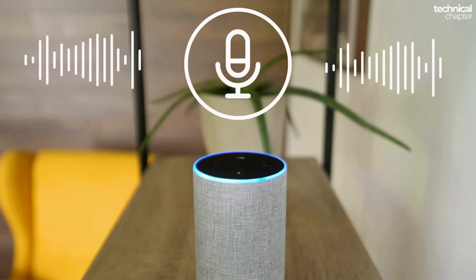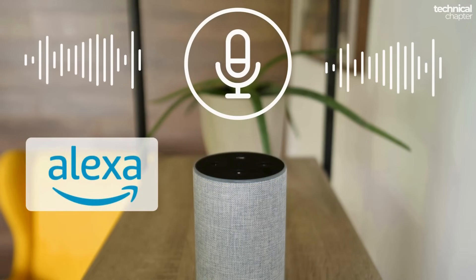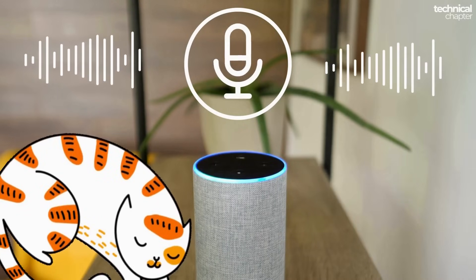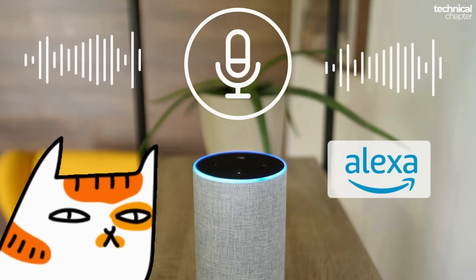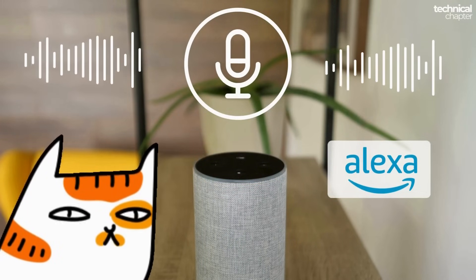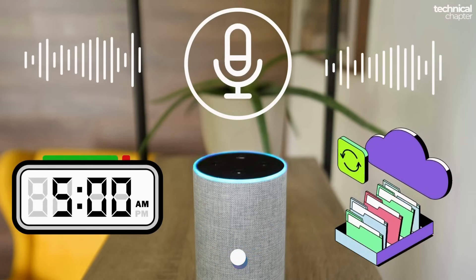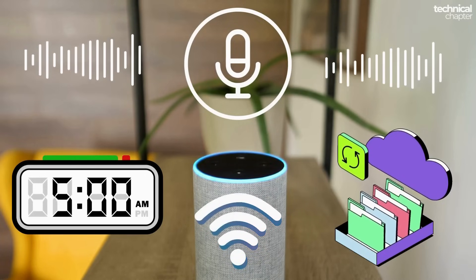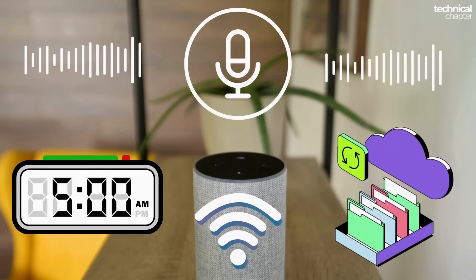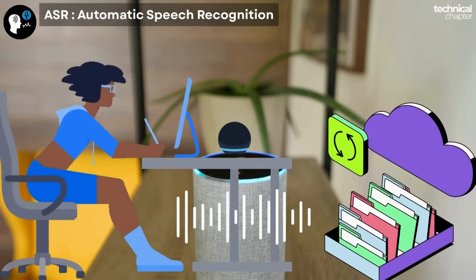Your Echo has tiny built-in microphones that are always listening locally for just one thing — the wake word 'Alexa.' Don't worry, it's not recording everything in your room 24/7. It only wakes up the moment it hears 'Alexa.' The second you say that, the device starts capturing your voice and sends your request — like 'wake me up at 5 AM' — to Amazon's cloud servers over the internet. That's why Wi-Fi or a mobile hotspot is absolutely essential.